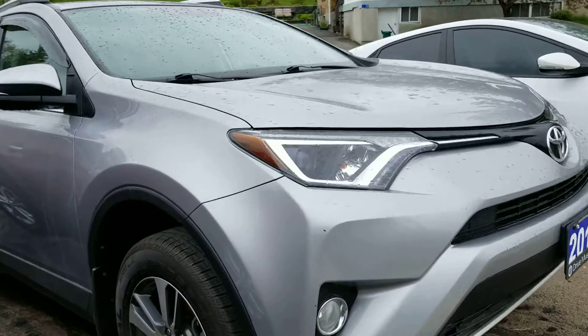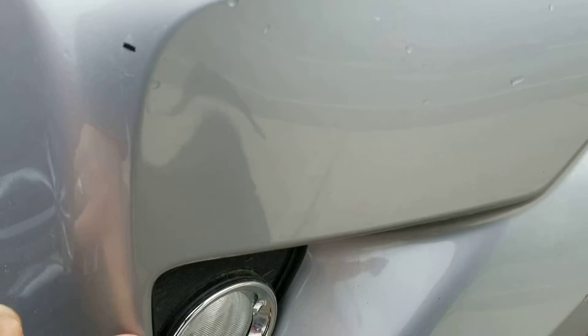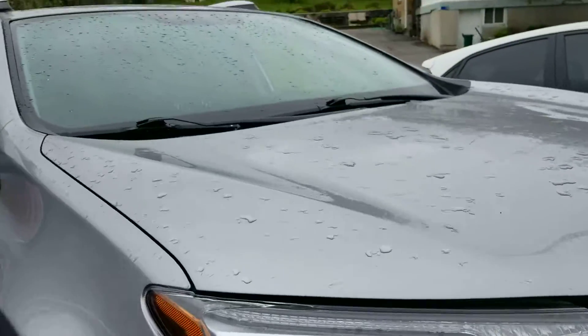The vehicle appears to be in great condition. It does have a little bit of stone chips on the front, but other than that it's in pretty good shape. I do see just on this side here a couple of them.